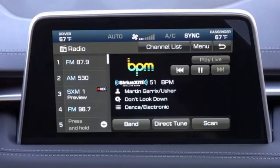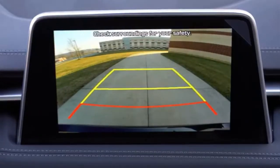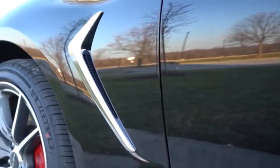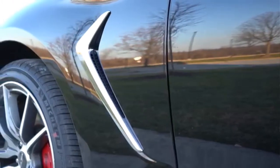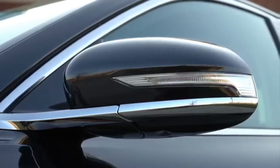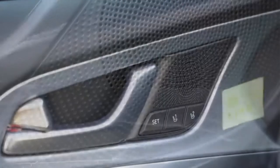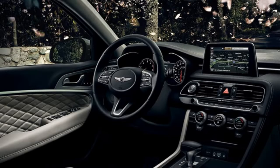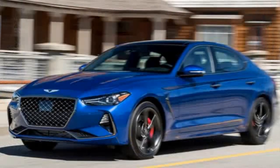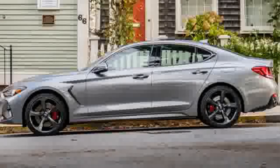The most exciting Genesis car will become even more interesting. The Genesis G70 will soon be available with the same engine as the Hyundai Sonata N-Line. It is a four-cylinder turbo engine with a displacement of 2.5 liters, developing 290 hp and 420 newton-meters of torque. This unit should be a replacement for the four-cylinder unit of 2-liter capacity currently sold with the Genesis G70.